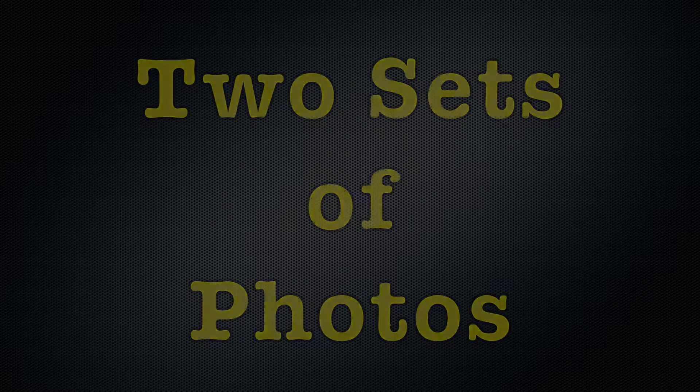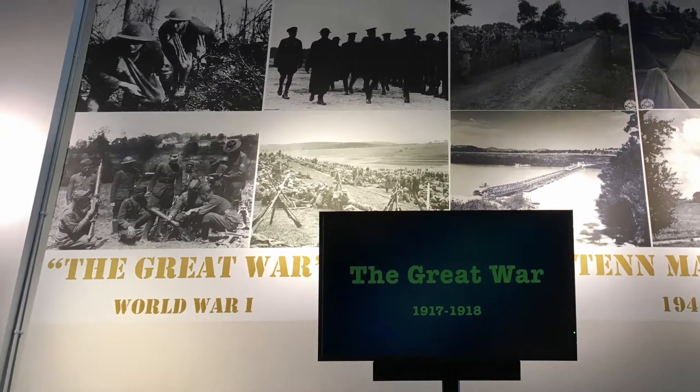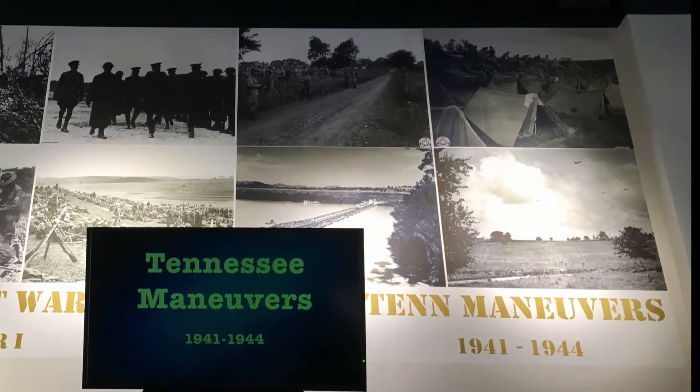There are two sets of photos above this case. The four photos on the left are World War One, also known as the Great War, and the four on the right are the Tennessee maneuvers that took place during World War Two.